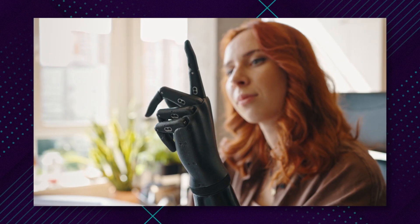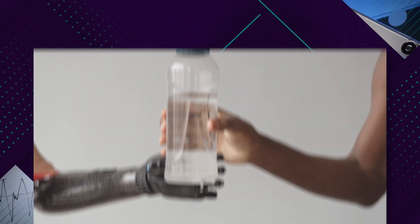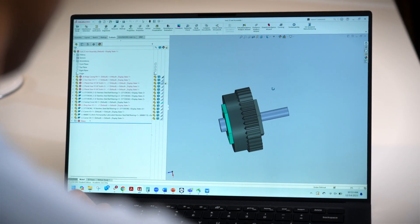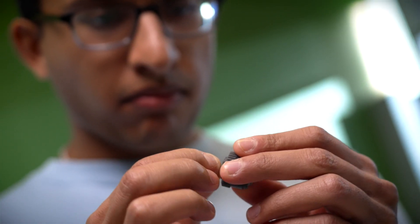Prosthetic hand users today just don't have the grasp strength to do anything more than hold a cup of coffee, an ice cream cone, or a water bottle. But we want to change that. We want them to be able to do things as crazy as wield hammers, drill things, and hold heavy objects. Our goal is to make prosthetic hands useful again.